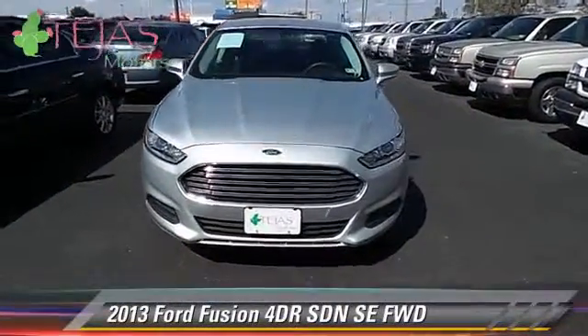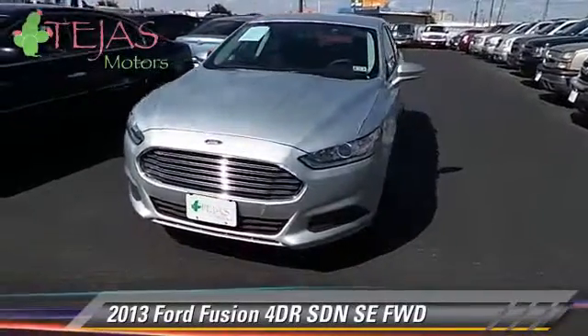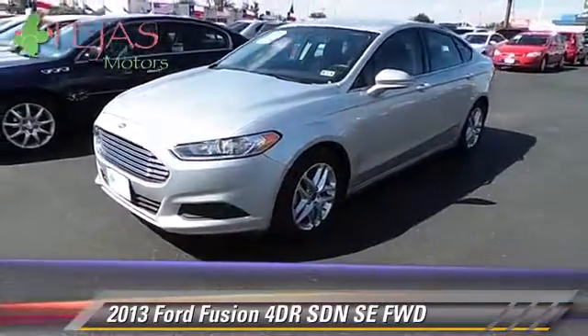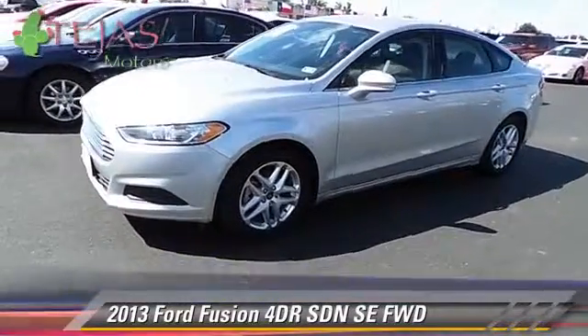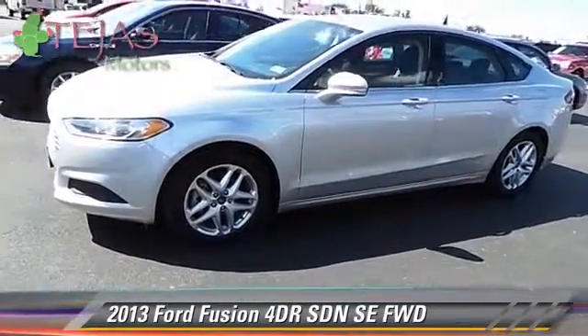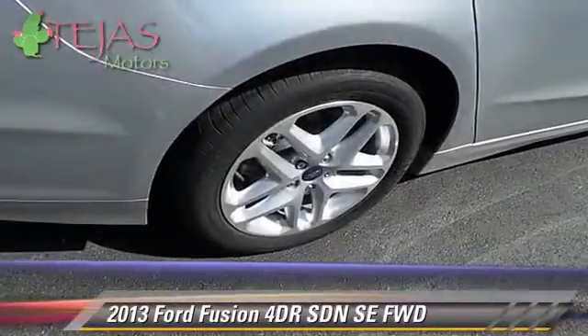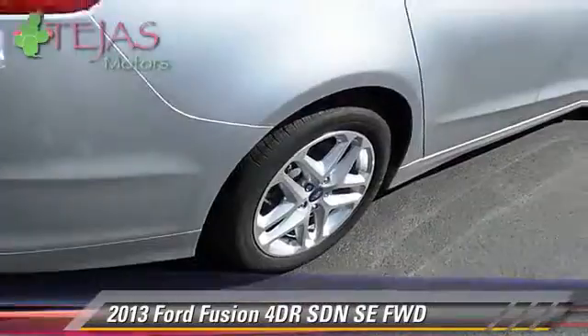The 2013 Ford Fusion SE. With an automatic transmission, this front-wheel-drive sedan, with fewer than 35,000 miles on the odometer, is well equipped. This Ford features front-wheel-drive, traction control, and tilt-wheel.